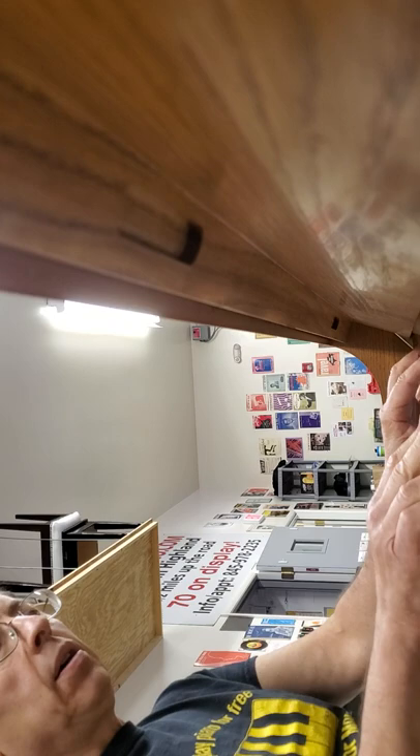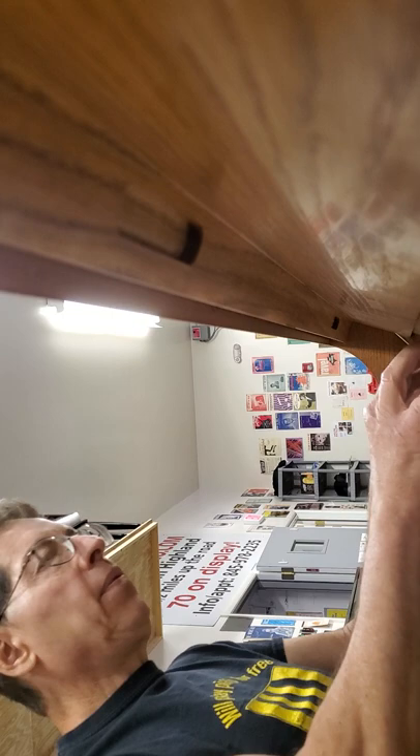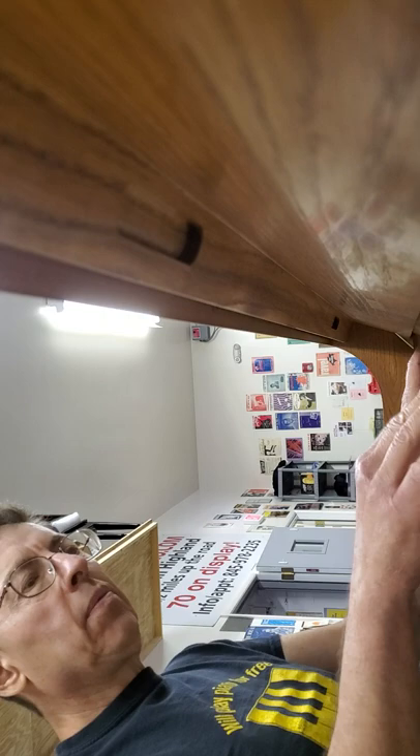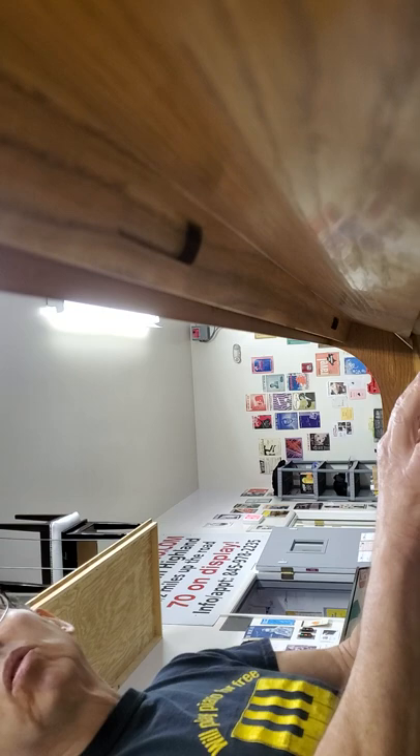Nice little piano. These are great pianos. You'll find these in university practice rooms, in churches, auditoriums. We get about 10 of these a year. Very practical piano. First of all, they sound great. Great action, Yamaha quality.